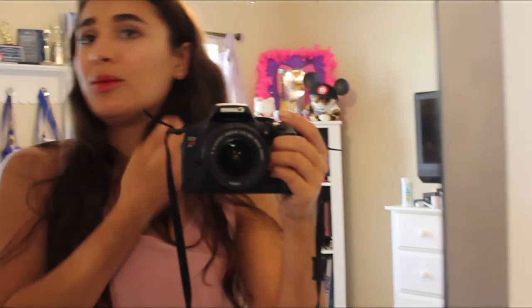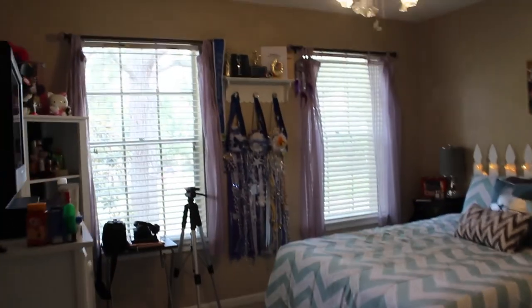Hey guys! Welcome back to my channel. Today I'm going to be doing my room tour. I just cleaned my room and organized everything, got rid of a bunch of stuff I didn't need, so my room is finally where I want it to be. I think it's great to show you guys, so if you want to see my room tour, just keep watching.